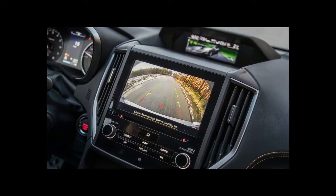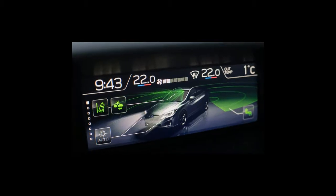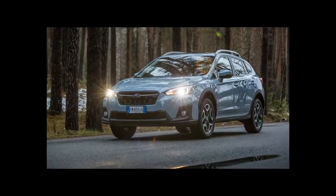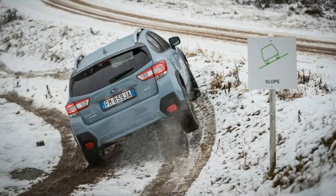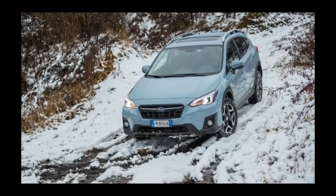It's fractionally wider and longer than the old XV with a bigger boot. But is this Subaru XV better to drive than the previous version? Oh yes, miles better — and we can say that unequivocally because we tested them both back to back at speed on a snowy go-kart track without traction control.